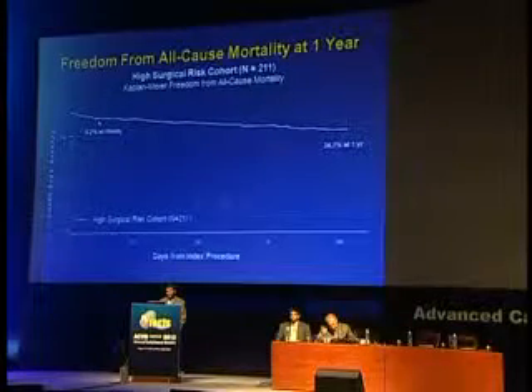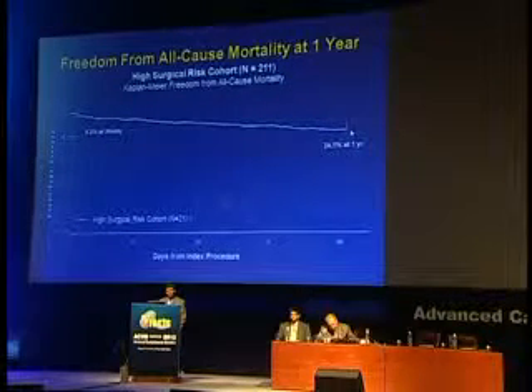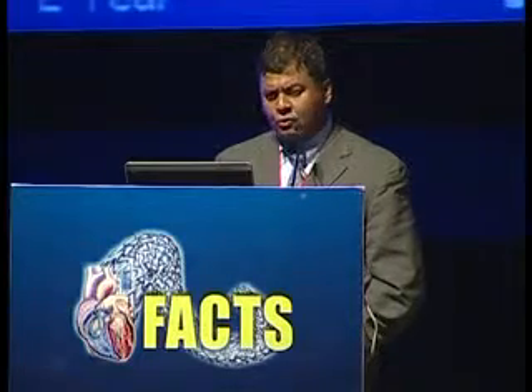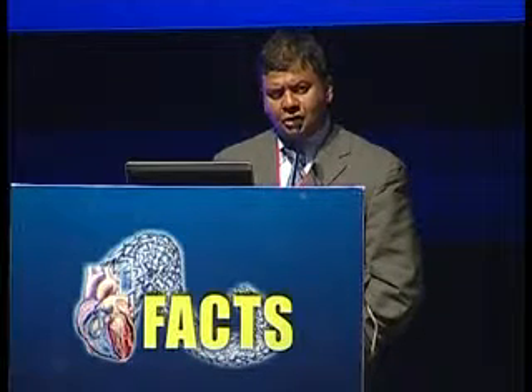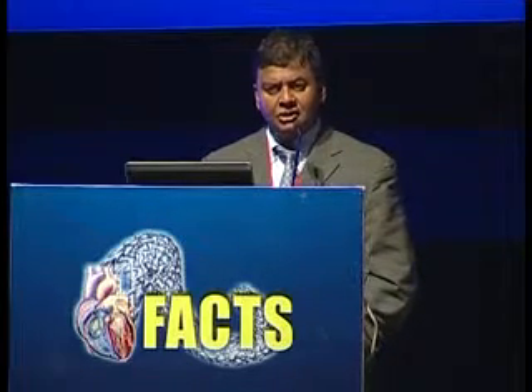All-cause mortality was 5.2% at 30 days and 24% at one year — meaning about 75% of patients are still alive at one year. MR grades were similar to the Everest II randomized study, also showing LV remodeling and functional class improvement. Most importantly, the benefit of MR reduction actually translated into reductions in hospitalizations from congestive heart failure — an important clinical surrogate, especially in heart failure patients. The conclusion: low 30-day mortality, evidence of MR reduction and LV remodeling, improvement in functional class, and reduced rates of hospitalization.